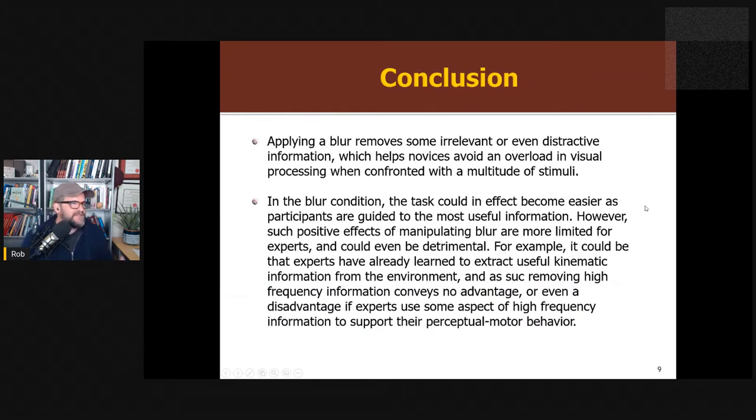The conclusion the authors make in this review paper is that applying blur seems to help lesser-skilled athletes because it removes distracting or irrelevant high-detail information — things like the logo on a person's shirt are not needed to return a serve. They interpret this cognitively: this information may be overloading the participant, and by taking it away, you guide them to more useful information. The question we'll return to later is whether there's any benefit for experts. There's not really strong evidence showing benefits for experts yet.